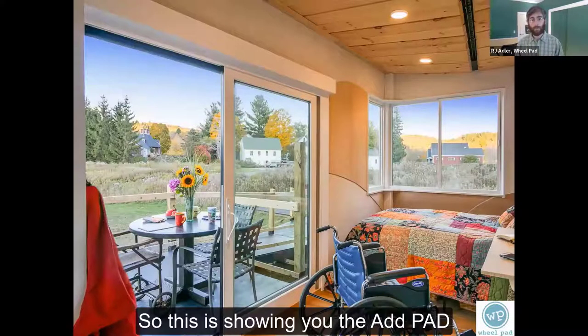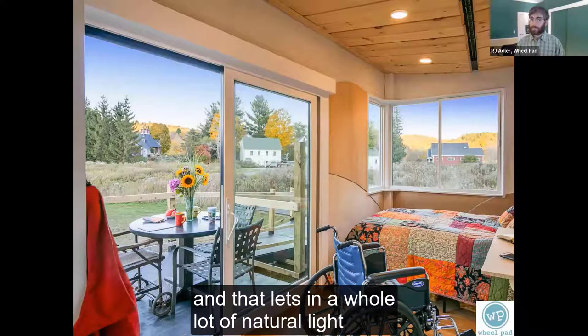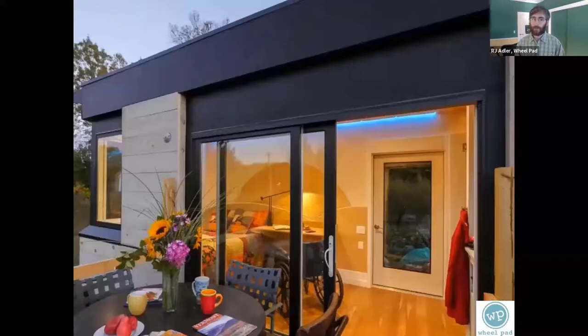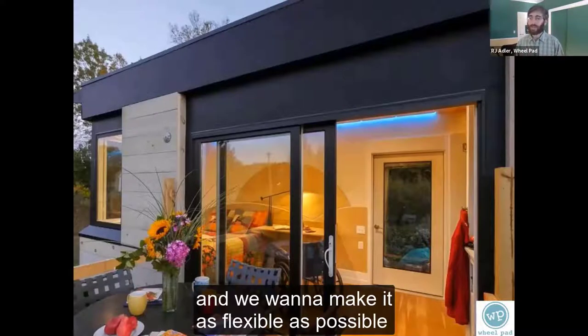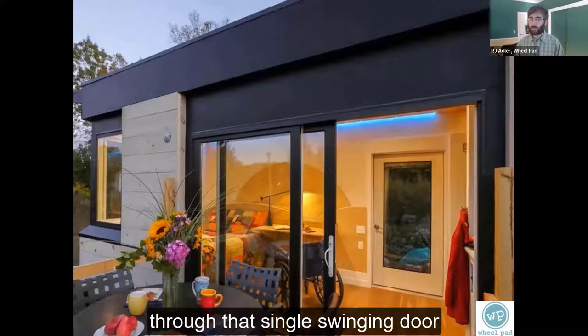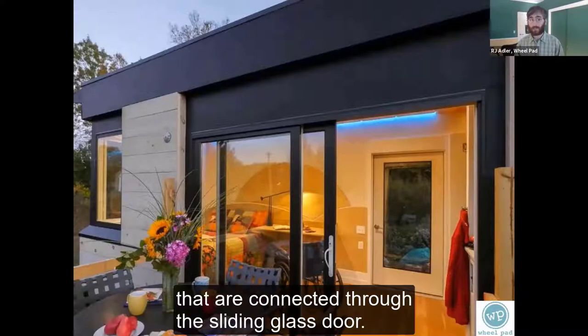This slide shows the AdPad looking out the other direction. You can see big windows on the side and a big sliding door that lets in a whole lot of natural light. There are two doors on the AdPad. With modular building, it's all built off-site, and we want to make it as flexible as possible when it arrives at your home. We've had AdPads connected through that single swinging door, and also more grandiose connections through the sliding glass door — it really depends on what's best for your property.